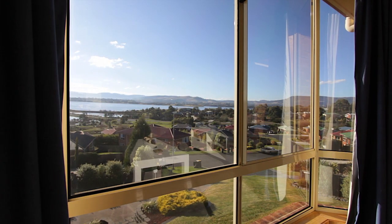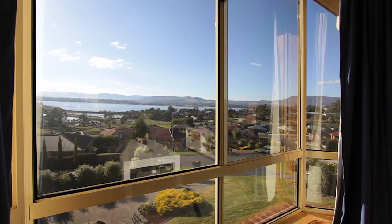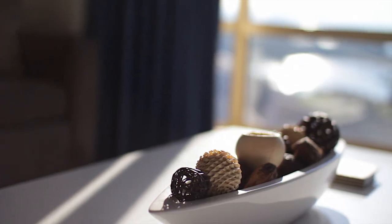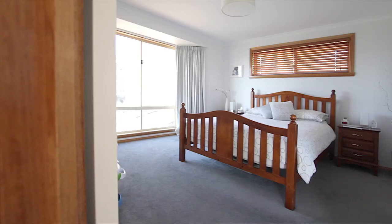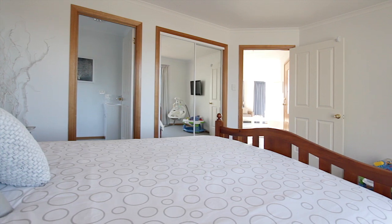The property has been stunningly designed to maximise the spectacular river views and capture maximum sun. There are three spacious bedrooms with built-ins, and the master includes a walk-in robe and sophisticated ensuite.